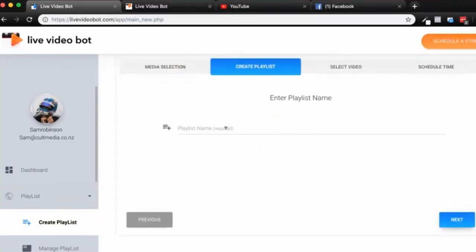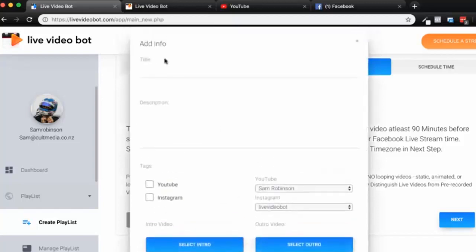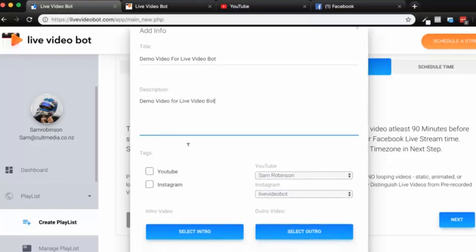Enter a playlist name — on the basic version you can create entire playlists, so this is basically your stream name. I'm going to call this 'Demo Video Stream' and click next. Then you select your video — you get a full video library. I'll use this one as the demo video for Live Video Bot. I'll put in my description as well, which goes as my YouTube description, so I'll enter 'Demo video for Live Video Bot.'